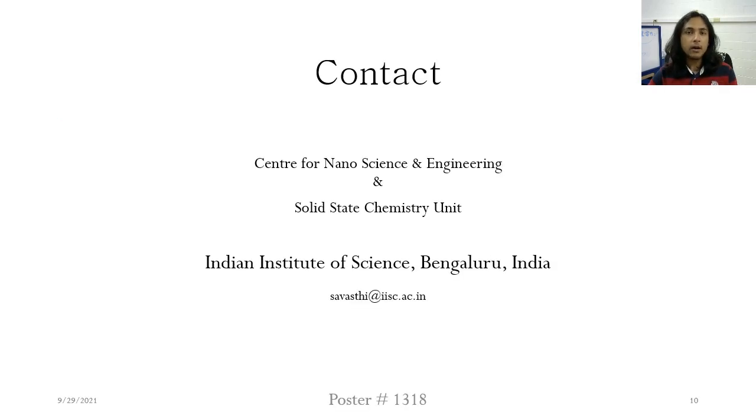I hope you liked our talk. If you would like to contact us, this is our address and you can also reach us at this email address. Thank you.